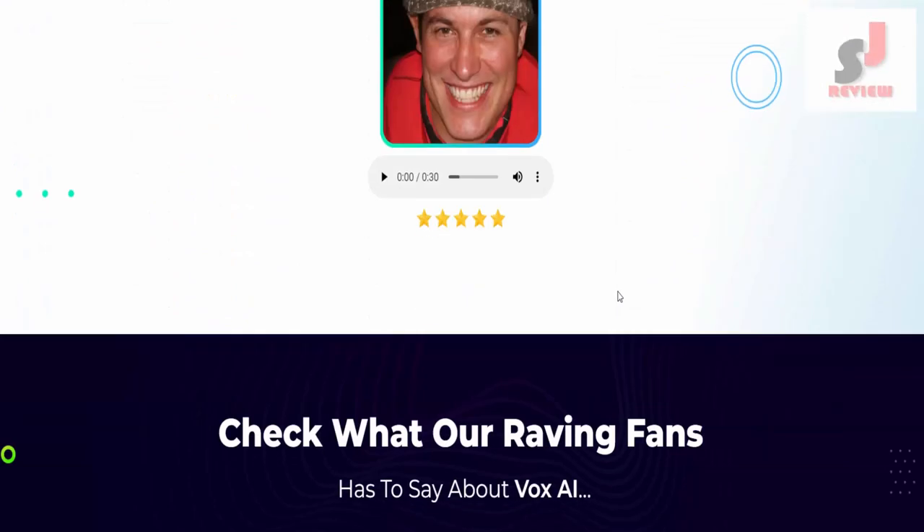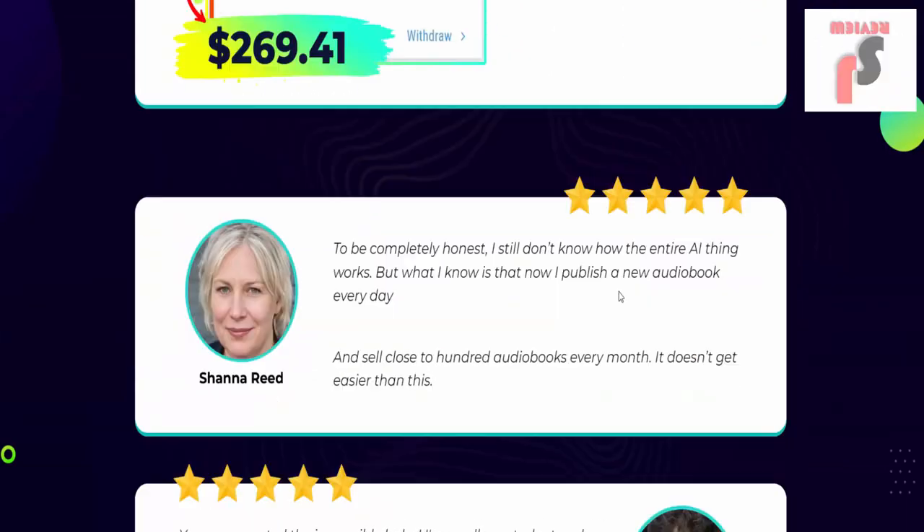If you want to buy Vox AI, then visit the description link below or check out my bio. Thank you.